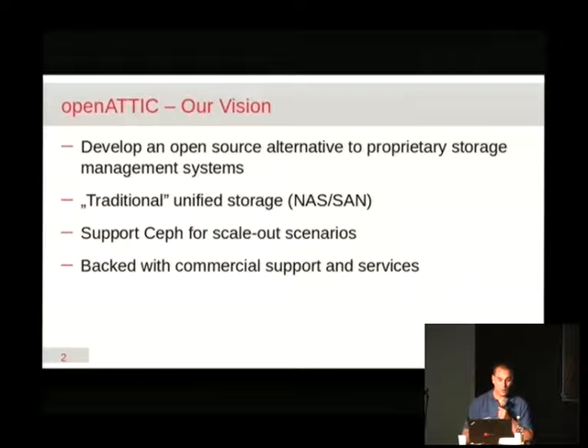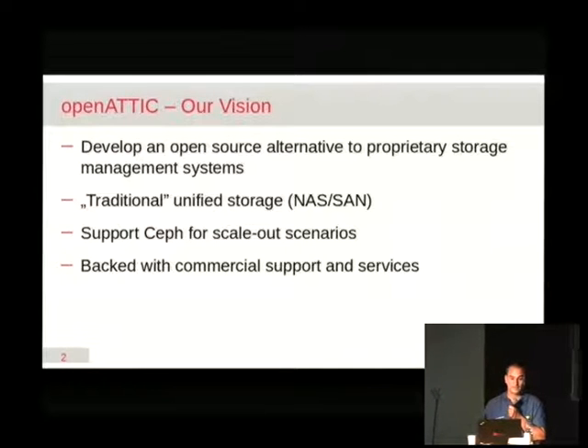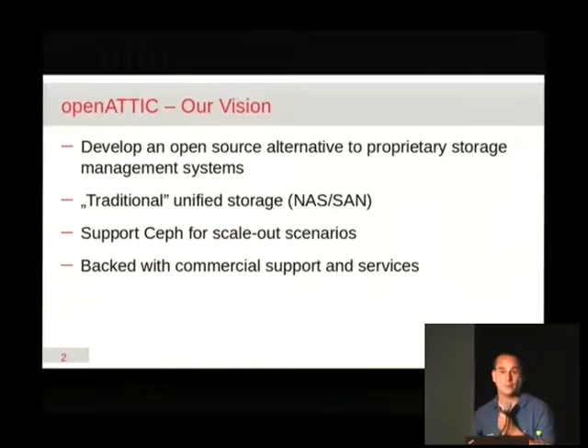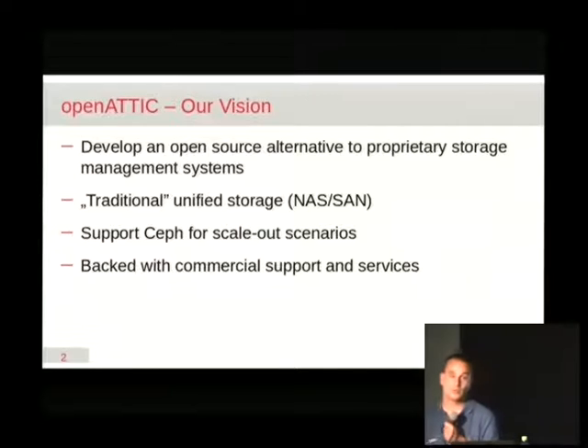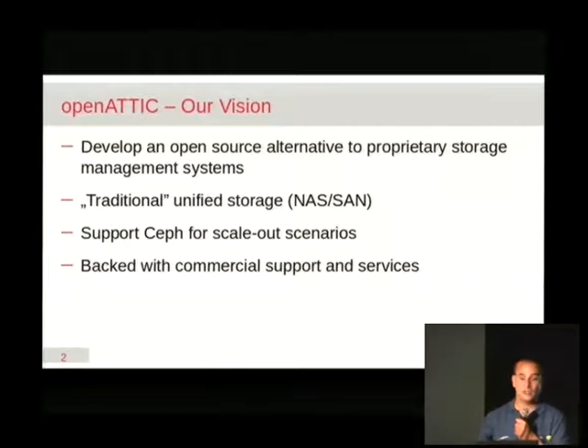We started adding Ceph support to Open Attic at the beginning of last year and we're still working on that. The whole thing is available under the GPL, and IT Novum also gives you an option to purchase support subscriptions if you're running Open Attic in a data center in a mission-critical environment and you want somebody to ask — or to blame — in case there's a problem. The model of Open Attic itself has drastically changed over time. When I joined the company in July last year, most development was done in-house by developers employed by IT Novum, and every once in a while they just released a new version.